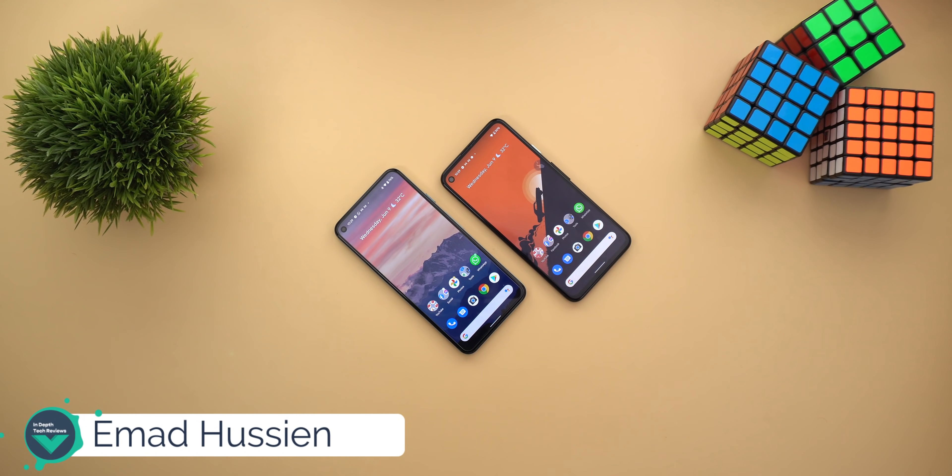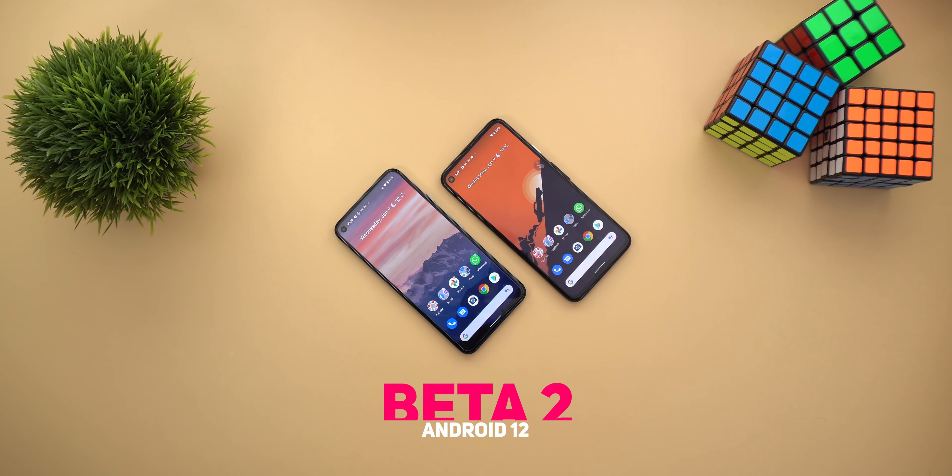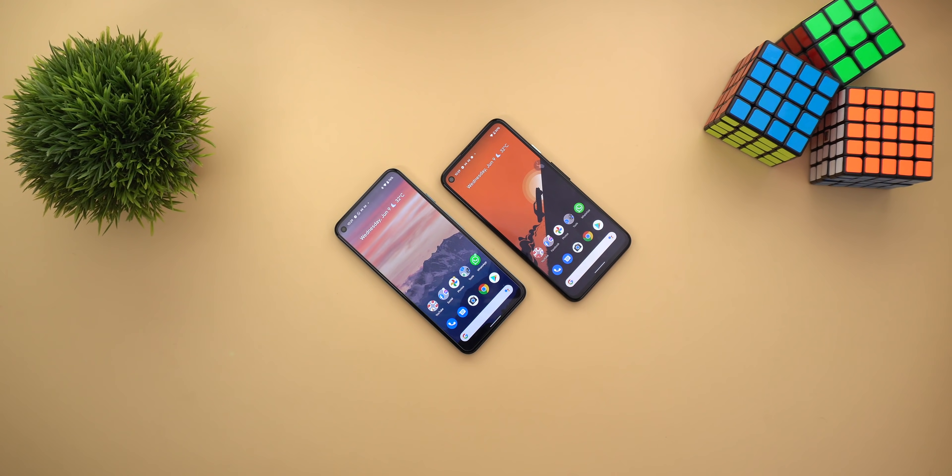Welcome back to YouTube. I'm Ahmad from In-Depth Take Reviews and here's another exciting day for Android users. Google just released the second beta of Android 12 and I have it here on my Pixel 5 to show you all the new changes. So without further ado, let's jump in.